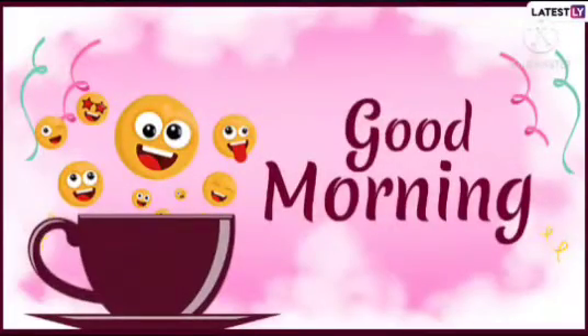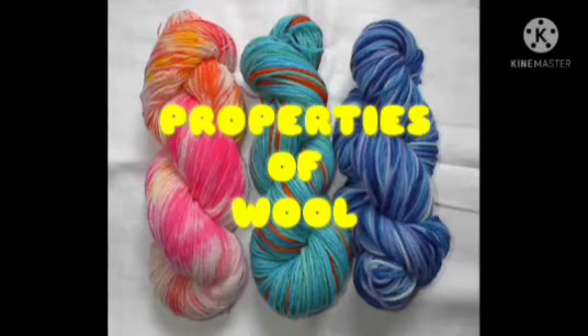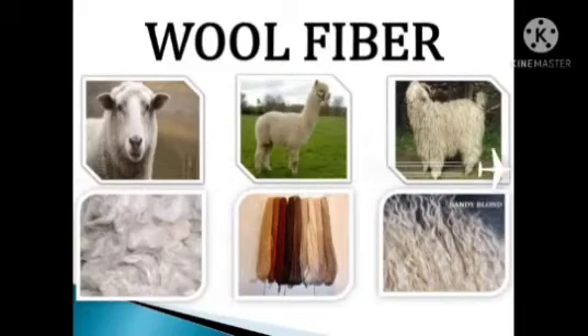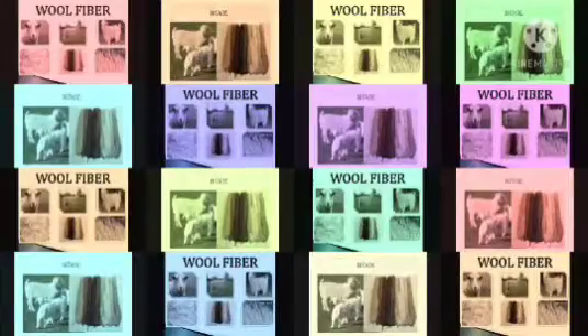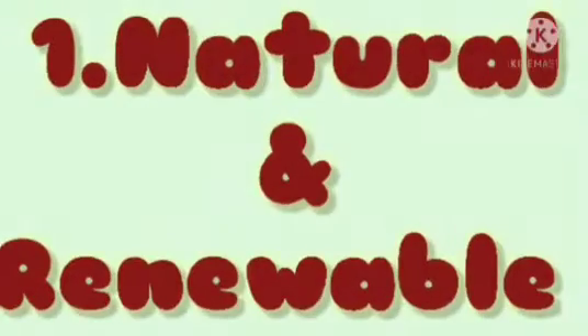Good morning everyone. Children, let's learn about some important properties of wool. As we know, wool has a number of properties which make it in continuous demand worldwide. So let's discuss them.